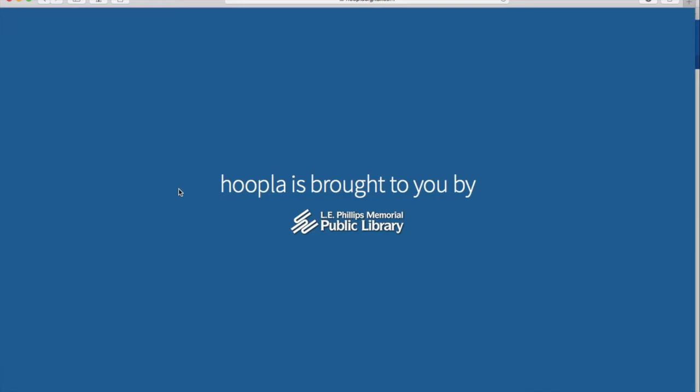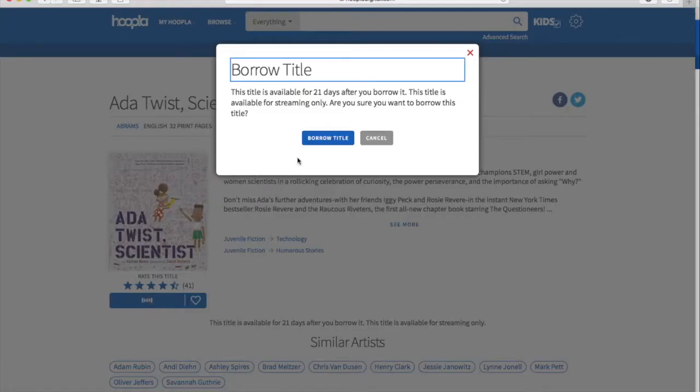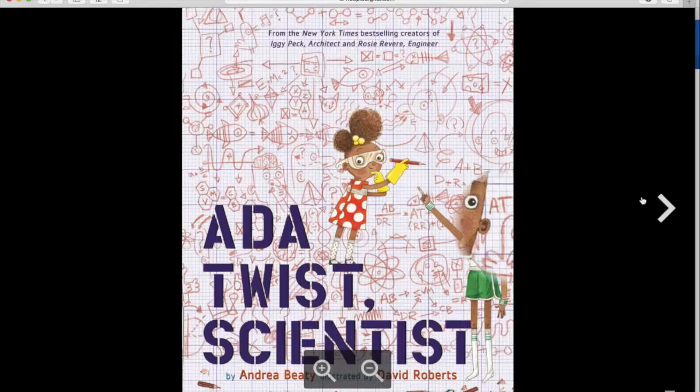Find a title that looks interesting and select the Hoopla link. Click the blue Borrow button, and then the blue Read button. Enjoy your story.